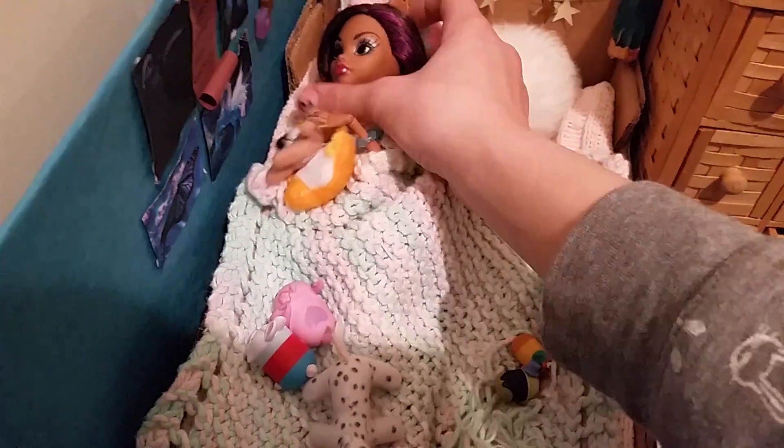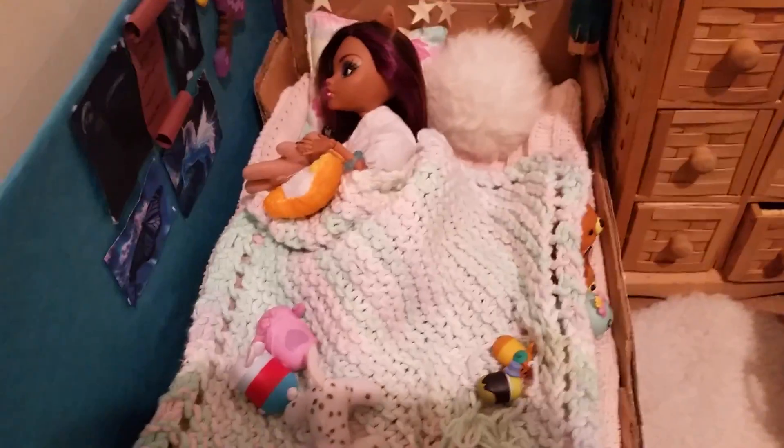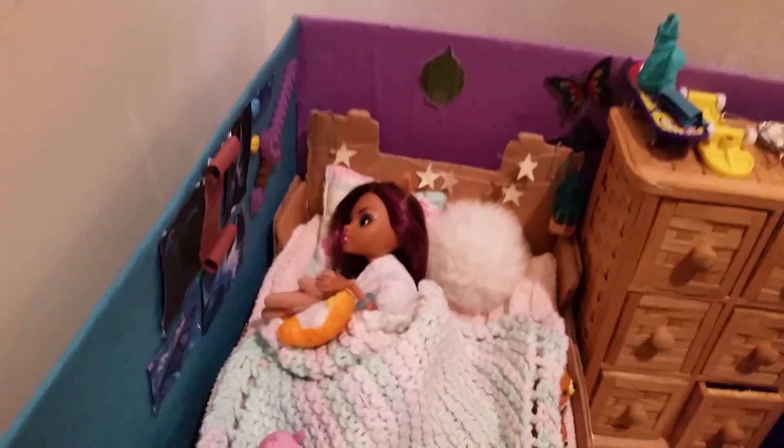We're going to start over here in the bed area. So we've got Moon right here — she's a doll that Kittyhugger4657 gave me, and it was part of a bargain. I made her something — I made her a little sock dragon, and she gave me that.